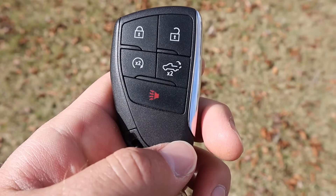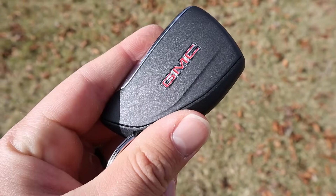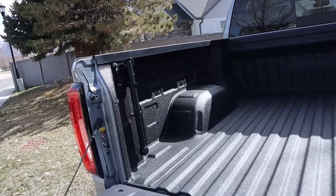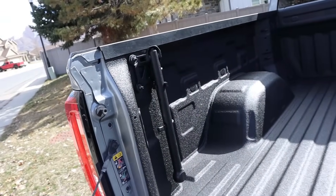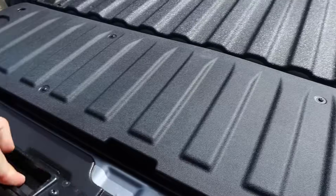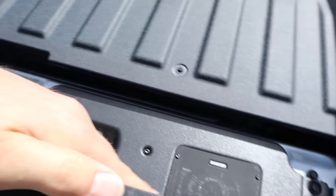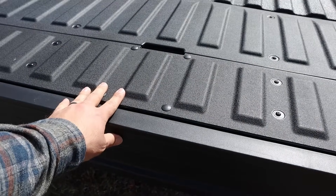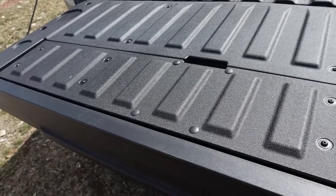Taking a look at the key fob, we have our lock and unlock function, remote start function, tailgate dropdown, and then the GMC logo. Taking a look at the bed, you can see we've got the grab handle to help with getting in. This also comes with the Kicker sound system in the tailgate, which is pretty cool. We've got a full outlet in the bed as well. And this is the multi-pro tailgate, so it turns into a step — you guys have seen this a million times with my GMC reviews.